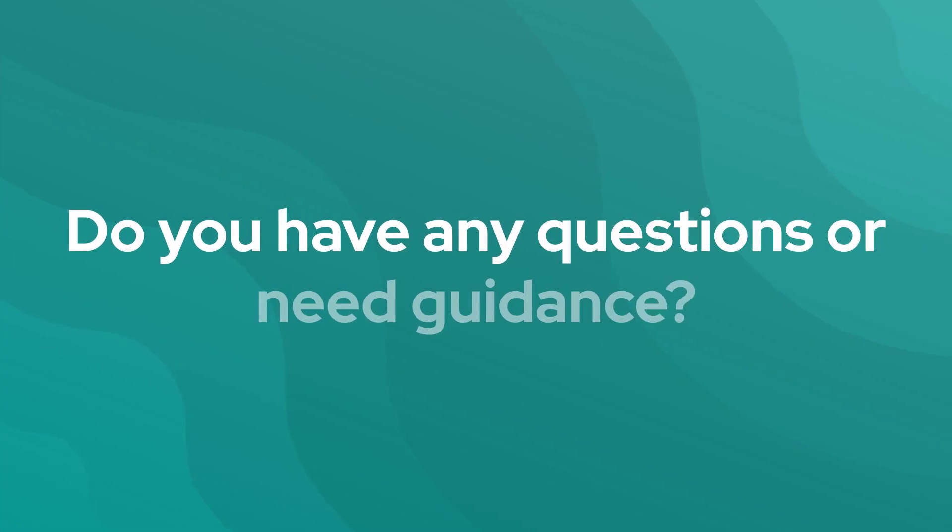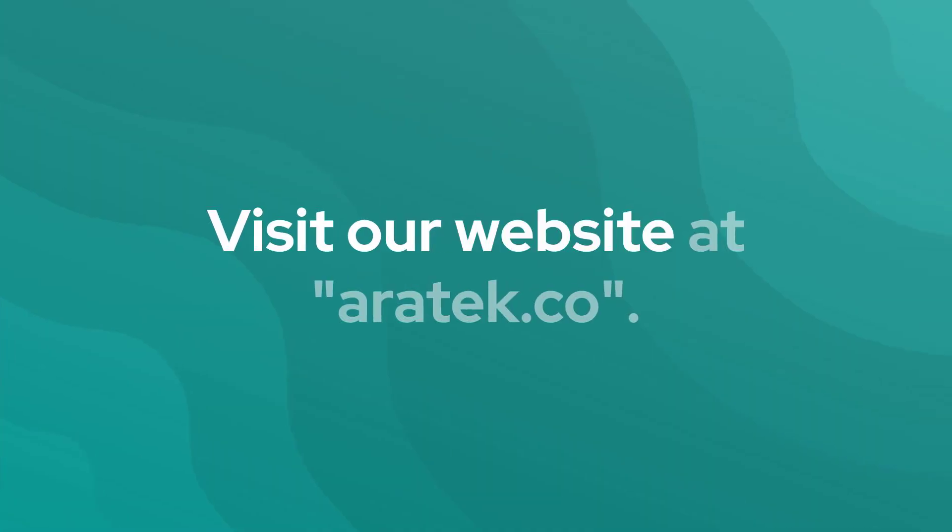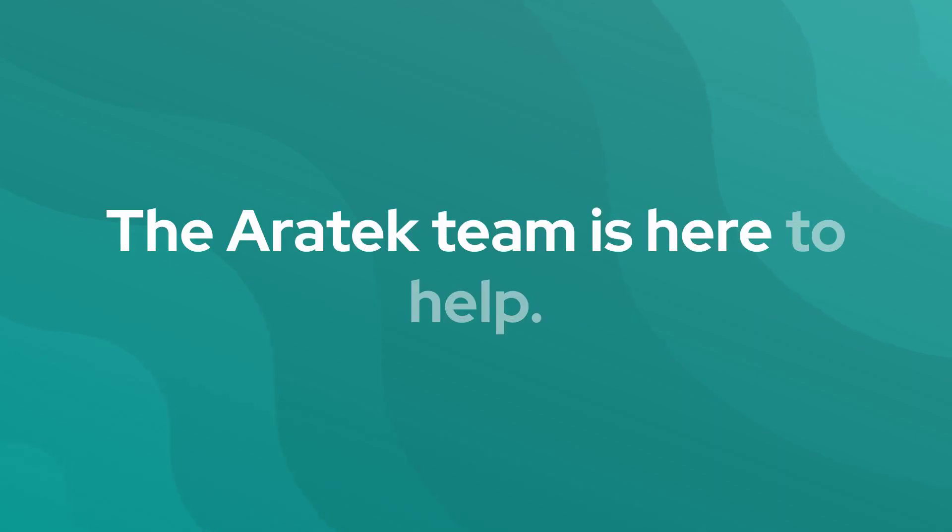Do you have any questions or need guidance? Visit our website at eratech.co. The Eratech team is here to help.